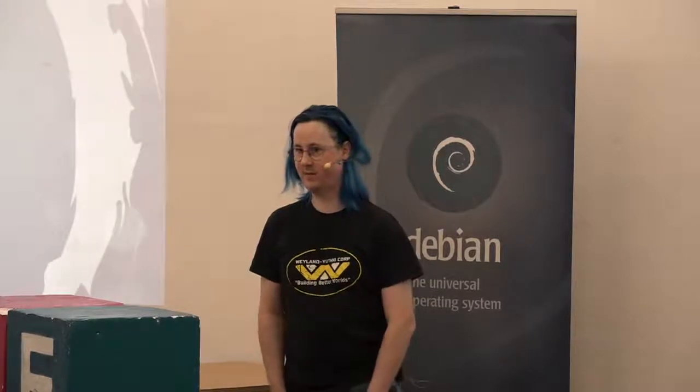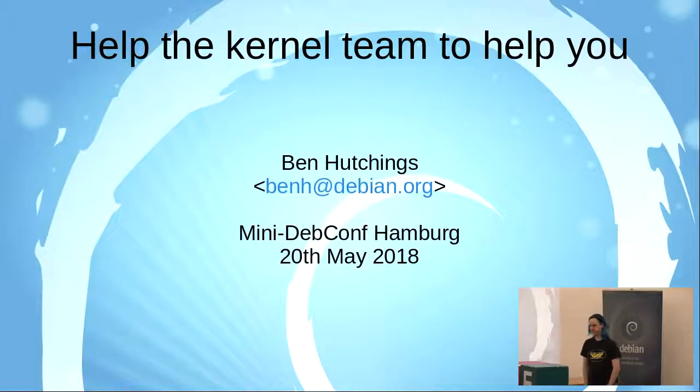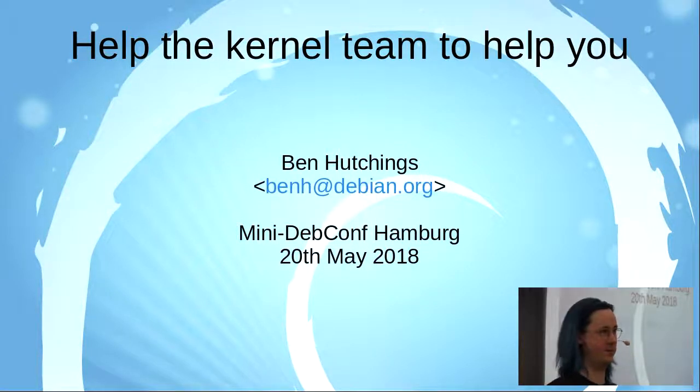I'm one of the kernel maintainers. I've been on the kernel team for about 10 years now. I'm going to talk about what Debian users and developers can do when interacting with the kernel team to make us more effective and more able to deal with requests quickly.